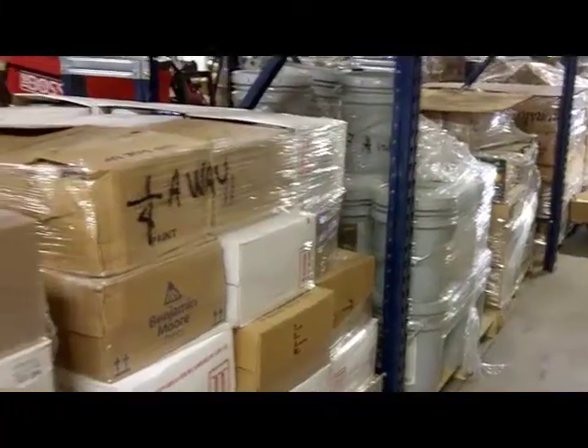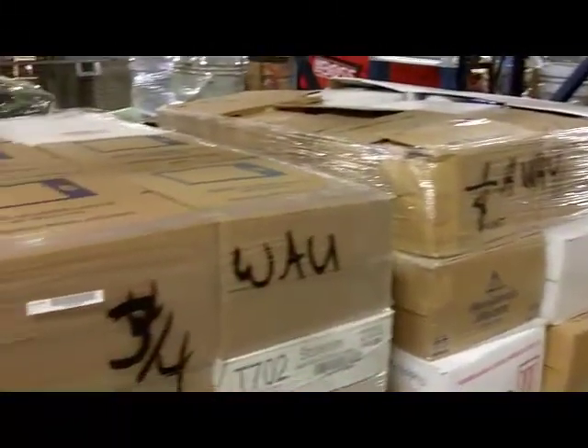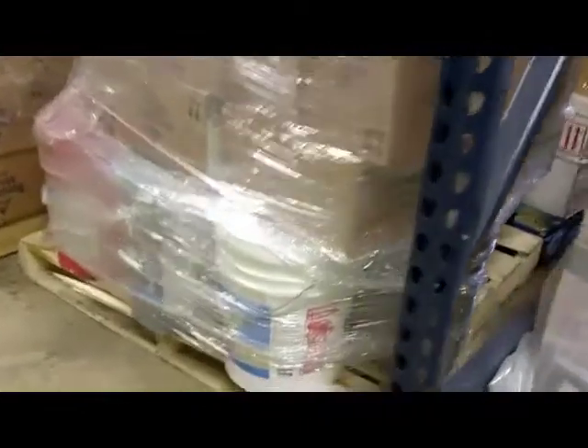As you can see, we have five gallon buckets, one gallon cans, and I believe we also have a couple skids of quarts, but primarily five gallon buckets and one gallon cans.